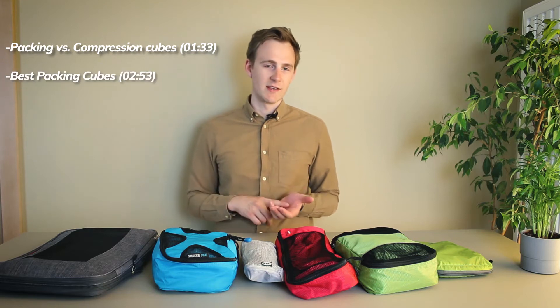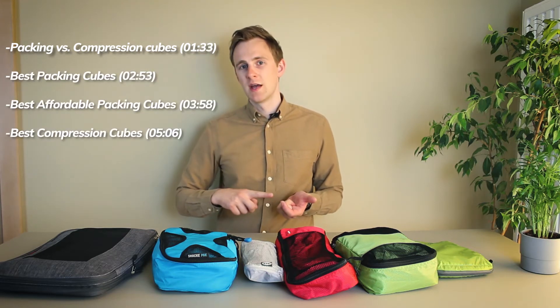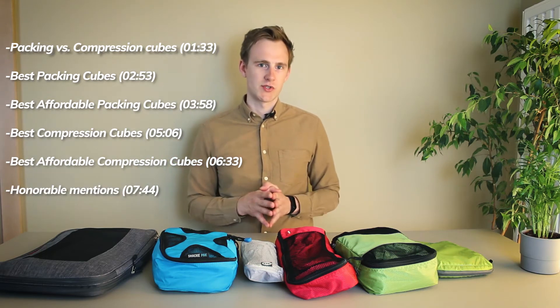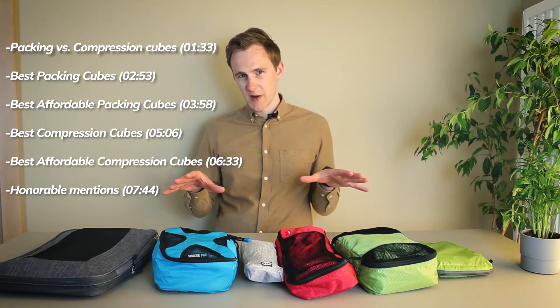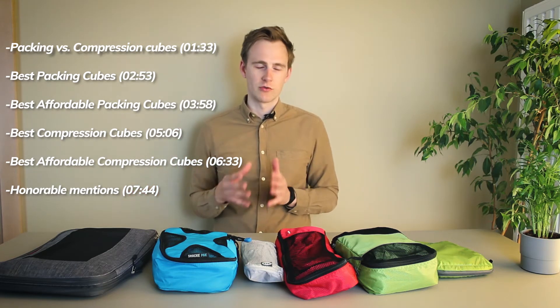Basically I'll be dividing this video into five different sections: the best packing cubes, the best affordable packing cubes, the best compression cubes, the best affordable compression cubes, and other honorable mentions. You can find the product links for these packing cubes by going to the video description or by checking out our full article on Clever Journey.